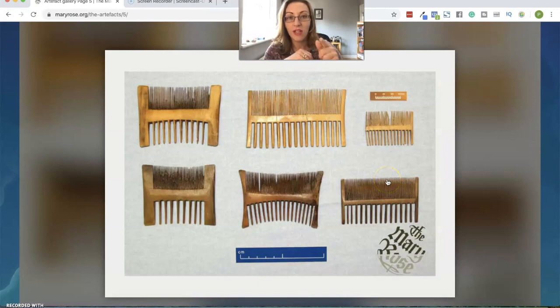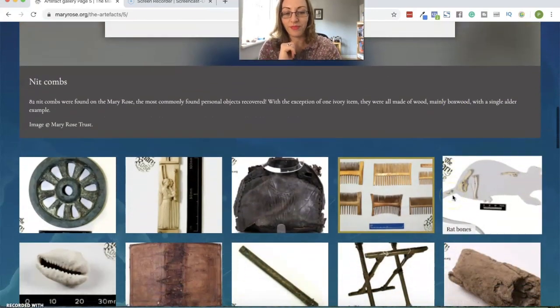Knit combs. The reason I want to bring up the knit combs is because I have also come across accounts that say these are just actually standard combs. And yes, in all likelihood, there's a fair chance that you're going to contract nits on a ship in the 16th century, but these types of combs were pretty standard. Actually, you can get combs like this now. A nit comb has very, very tight teeth — probably more tight than maybe these are. But you've got the two sides anyway. So, knit comb.